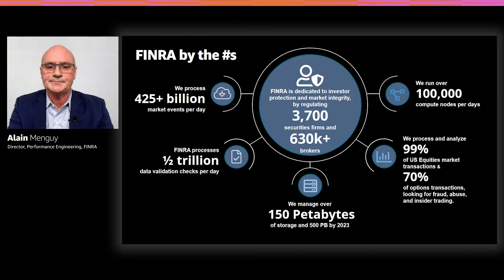So who is FINRA? Our mission is to protect investors and to regulate the security market, looking for market manipulation, fraud, as well as insider trading. Our company collects data from firms and exchanges — essentially we are protecting you to make sure that no fraudulent activity is going on. The nature of our business makes us a big data company. We are capable of processing over 400 billion records per day, and we are operating over 150 petabytes of data in the cloud.